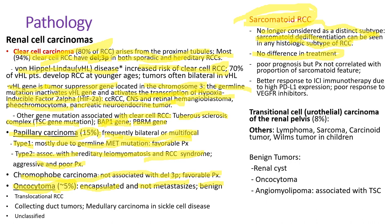Renal cell carcinoma with sarcomatoid features has poor prognosis, but the prognosis does not correlate with the proportion of sarcomatoid features. The good news is it has a better response to immune checkpoint inhibitor immunotherapy due to high PD-L1 expression. On the other hand, it doesn't respond well to vascular endothelial growth factor receptor inhibitors.